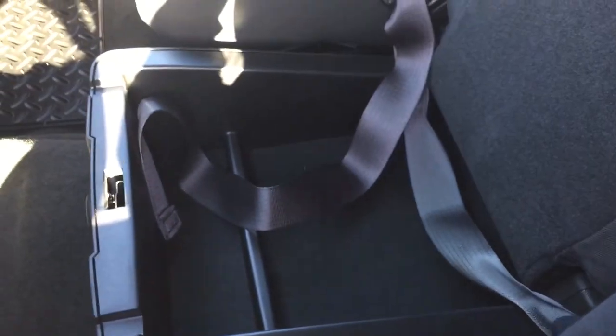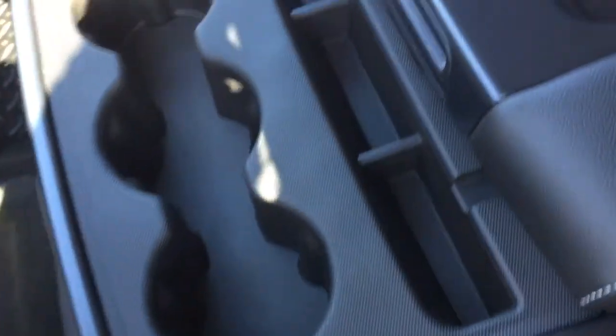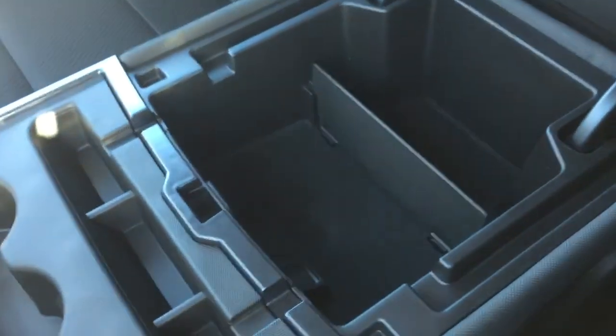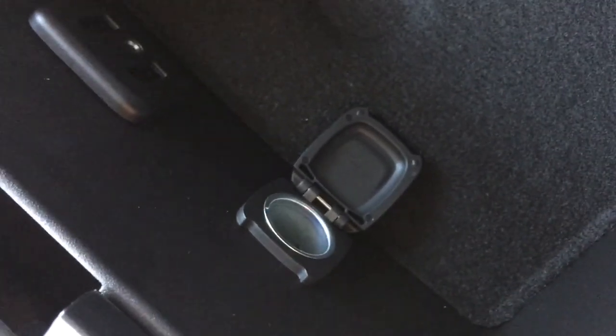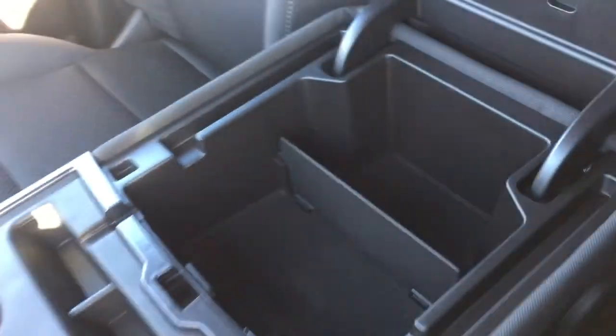You also have heated or locking storage space in the center console. If you don't have three passengers in the front, you can flip down the armrest and access three cup holders. There's also a storage area where you can rest your device and run a cable neatly underneath, plus two USB ports to charge your devices and an auxiliary input.